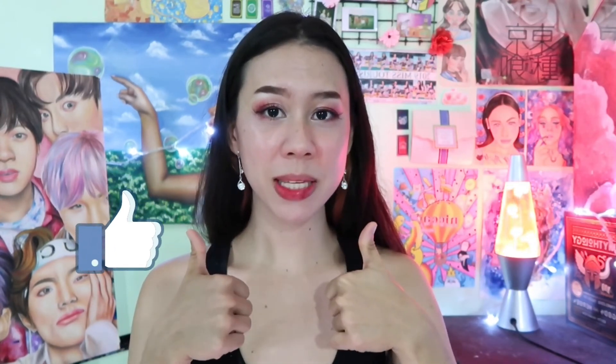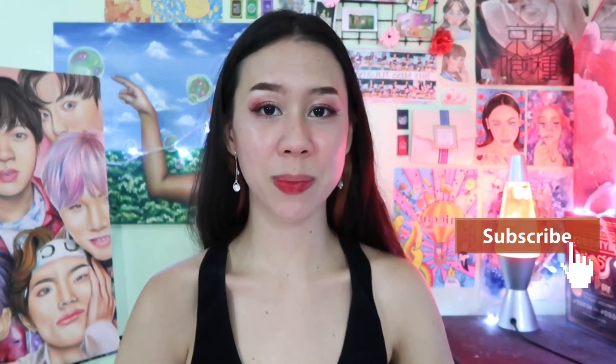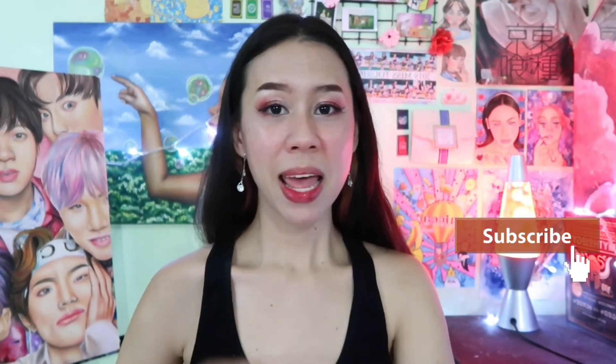I really hope that you liked this video. If you like it, please give it a thumbs up, and please subscribe to my channel. Hit that notification bell so you won't miss a video — I post every week. I'll see you guys in my next video. Bye-bye!